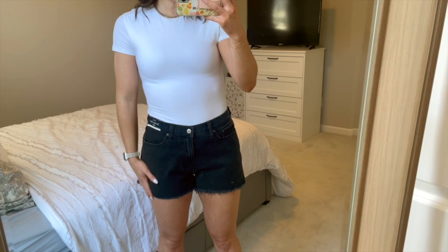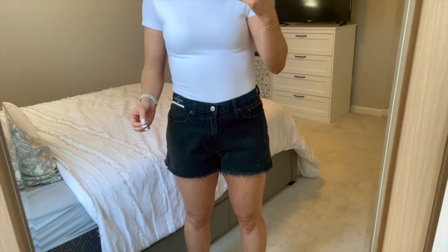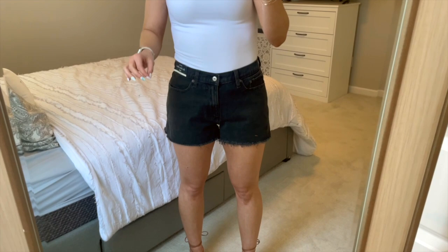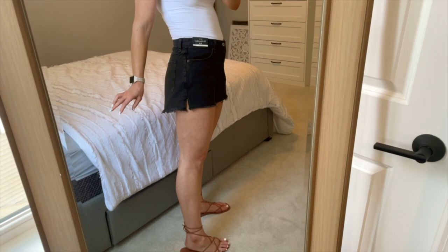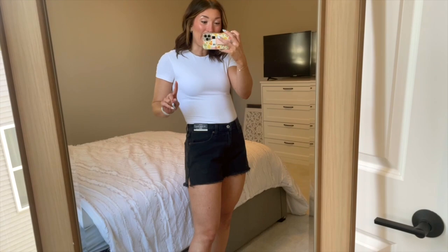Then I got these denim shorts. I am obsessed with Abercrombie denim — their jeans are by far my favorite that I own. I pretty much religiously wear them because they fit me best throughout my waist, butt, and thighs. They have a curved fit style and that is what works best for me. These shorts are super cute. I struggle so hard with finding shorts and I know I'm not the only woman who does — but I feel like Abercrombie has the best options.